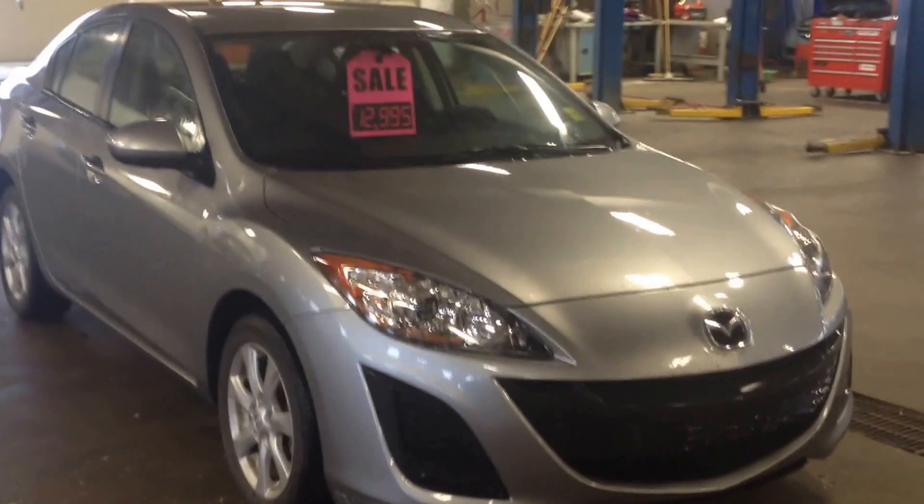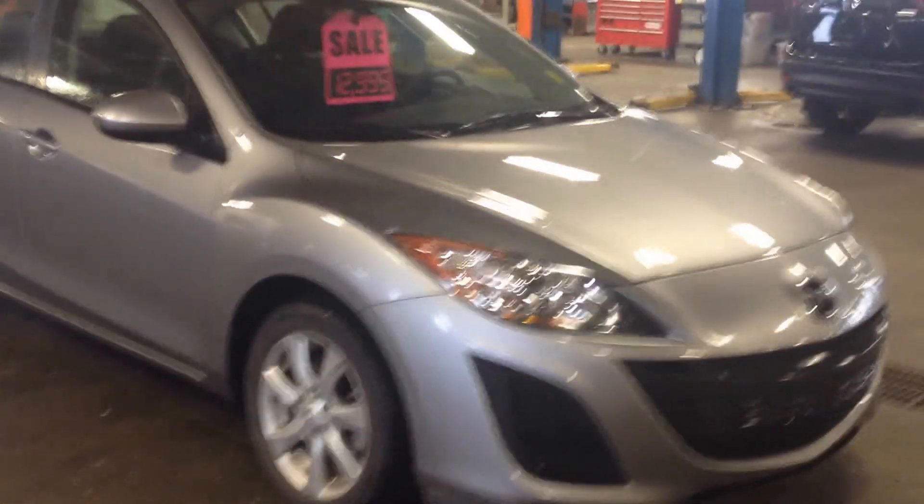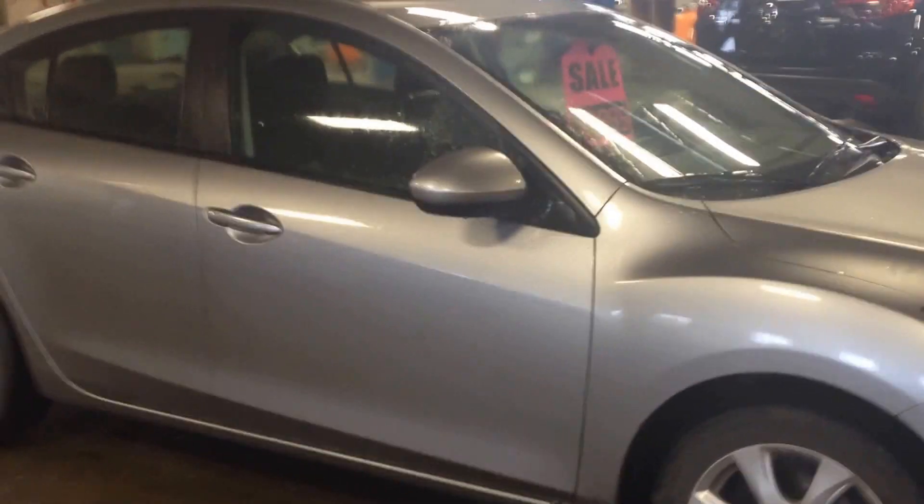Hey Greg, it's Sirislav here at Landmark Mazda. Just wanted to say a quick thanks for sending your inquiry for the 2011 Mazda 3. I decided to shoot a quick video just to give you a better idea of what the vehicle is all about.